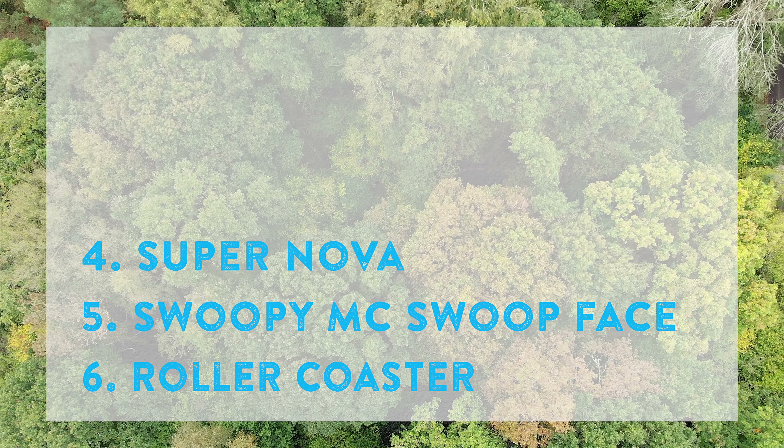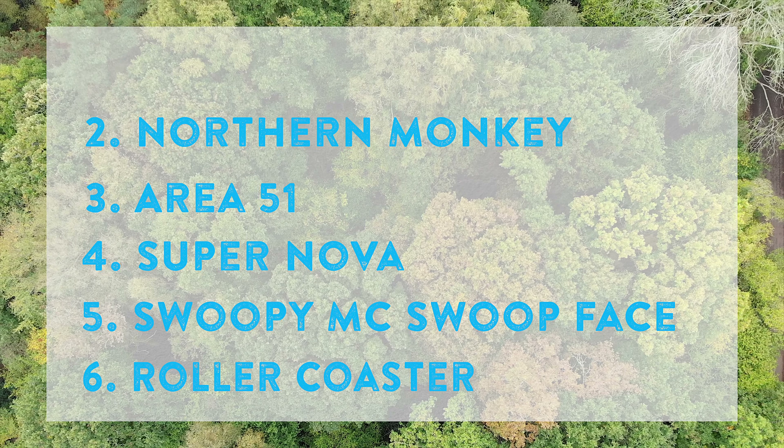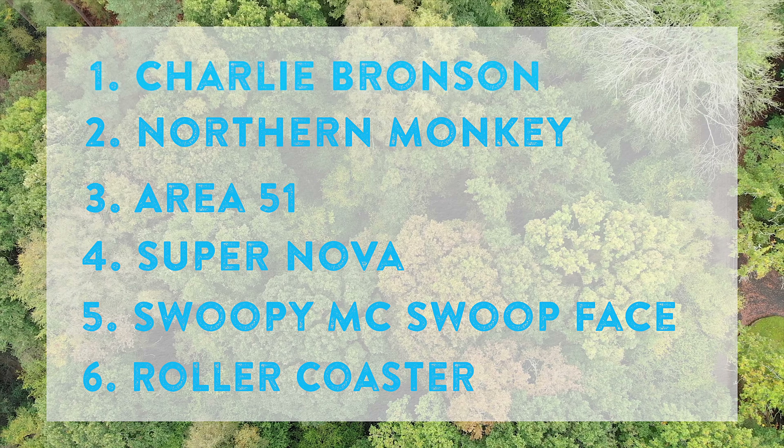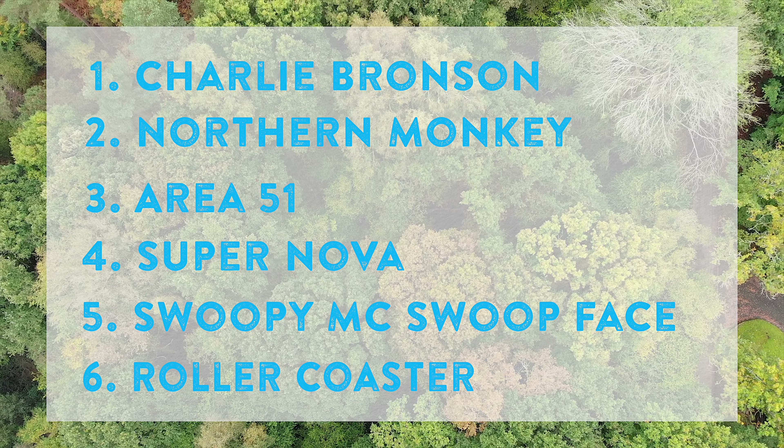So there we have it folks — top trails of the day from Trail Forks. It's been quite fun making this one so I would definitely be planning a part two. Watch this space. Thanks for tuning in.